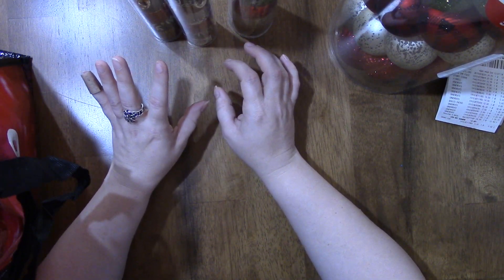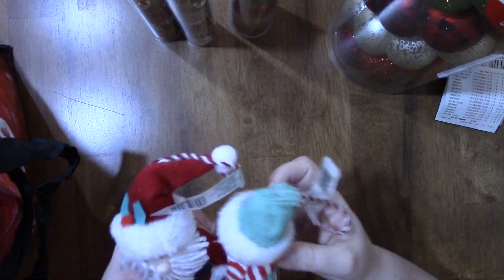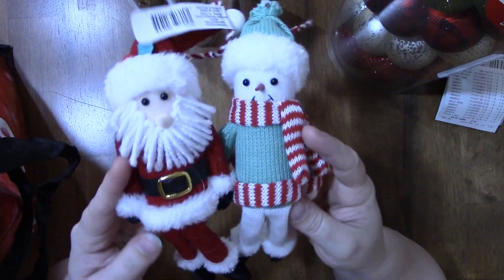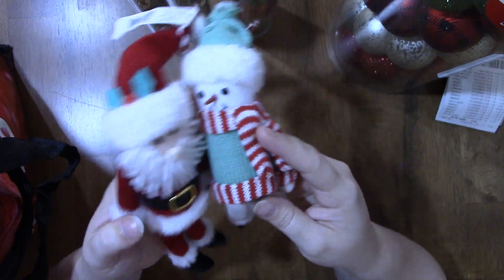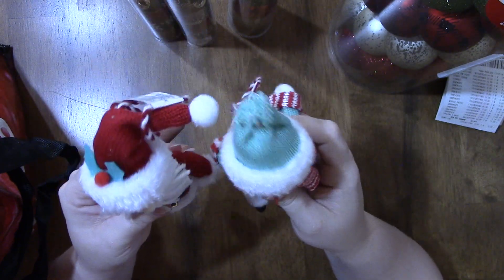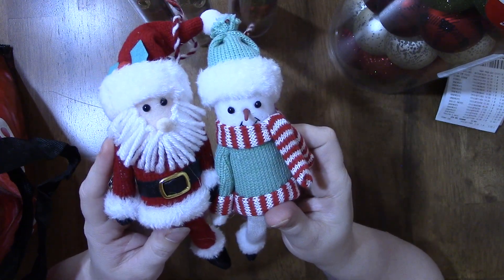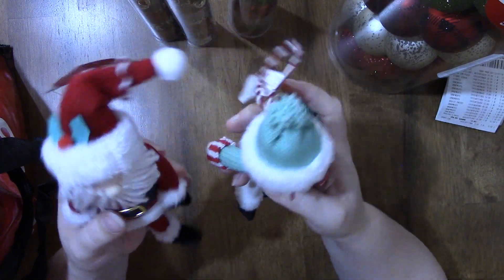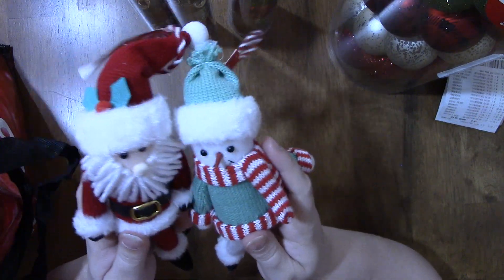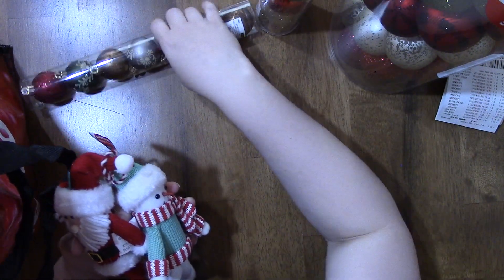I found these two ornaments — a little Santa and a little snowman. They're really soft and pretty sturdy. I wanted to hang these up higher in the tree so the cats won't get to them. Normal price was $14 and I only paid $5.60 for these, so not bad.